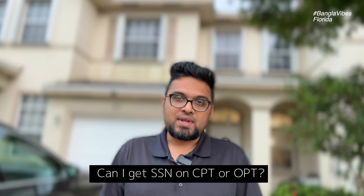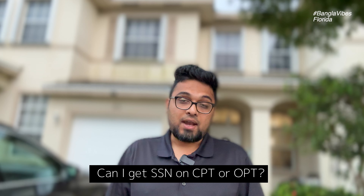With CPT and OPT, you will be able to obtain an American Social Security Number (SSN). The rules around full-time versus part-time CPT and OPT can be complicated. I know this is complicated, but these are the rules. If you have any questions, please post in our Facebook group — the link is in the description below.